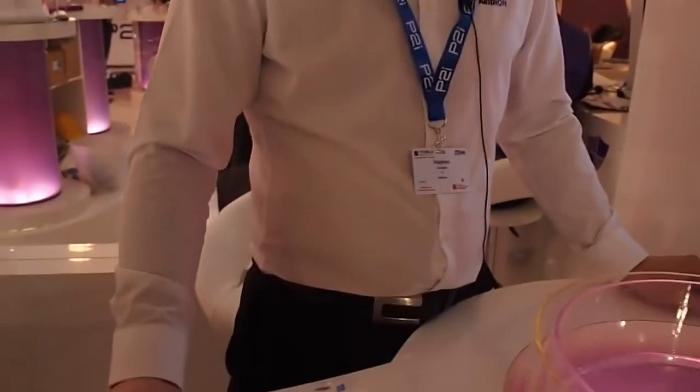Hello and welcome to the P2i booth. My name is Stephen Coulson and I'm the Chief Technical Officer and Founder of P2i. What I'm going to do for you now is to demonstrate our technology.